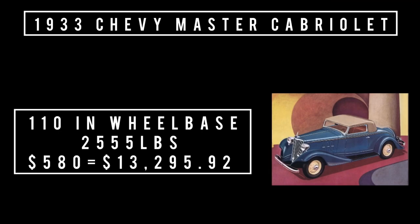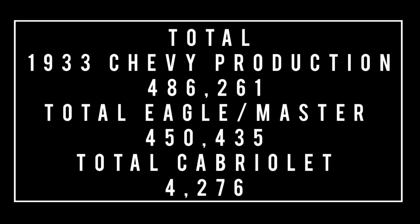Let's talk specs. Built on the GM A-Body platform, it rides a wheelbase of 110 inches and weighs 2,555 pounds. Price was $580, equivalent to $13,295.92 in 2022. Total 1933 Chevy production was 486,261 units. Of that number, total Master Eagle Series was 450,435 units, and total Cabriolet production was 4,276 units.